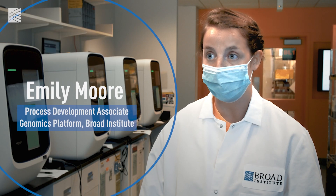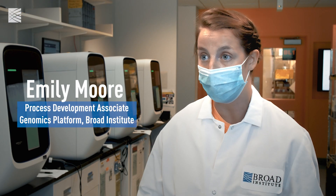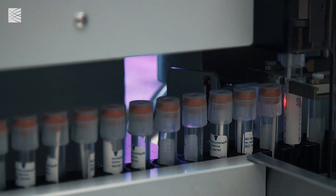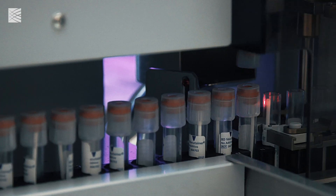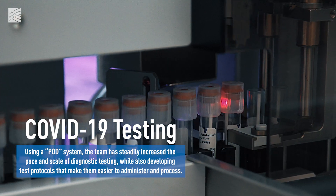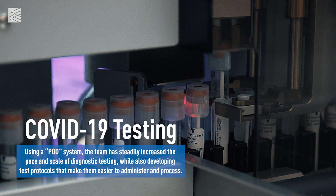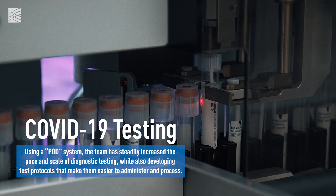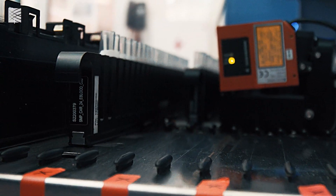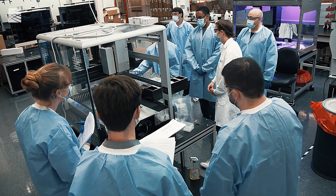The POD system of COVID testing is meant to have really high throughput so that we're able to easily process hundreds of thousands of samples and turn around results back to patients in a very short amount of time. The great thing about POD is also that it's a modular system, so as we continue to scale this up, all it will take is adding more liquid handlers and another person.